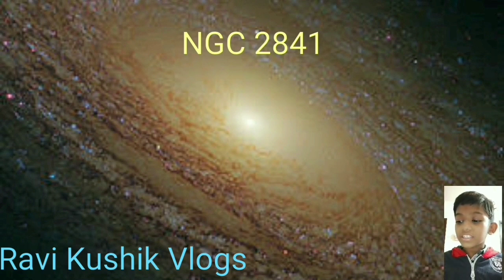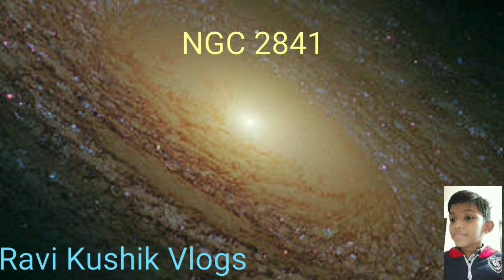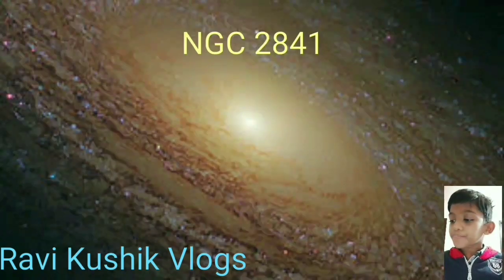NGC 2841 is an unbarred spiral galaxy in the northern circumpolar constellation of Ursa Major. It was discovered on 9th March 1788 by German-born astronomer William Herschel. J. L. E. Dreyer, the author of the New General Catalogue, described it as very bright, large, very much extended at 151 degrees, and very suddenly much brighter in the middle, equal to a 10th magnitude star.